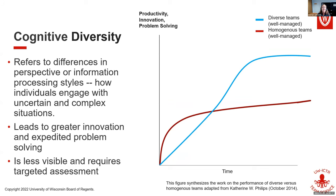Cognitive diversity refers to differences in perspective or information processing styles — it's how individuals engage with uncertain or complex situations. Bottom line: you're looking for people who think differently. That could be for any of those differences I listed. It could be a brand new early-career faculty member with innovative ideas, or experience from a senior person, or cultural differences. By being open to those different perspectives, that's what's going to spark new ideas and create new things.